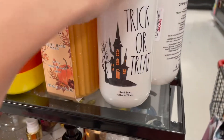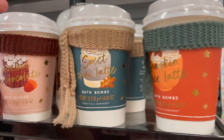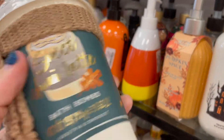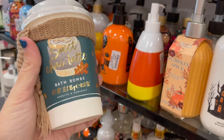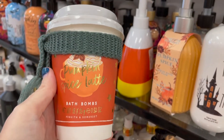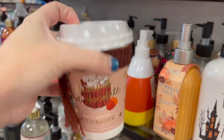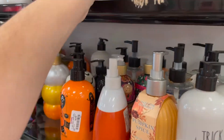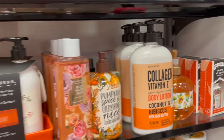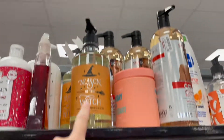They have all the super cute hand soaps for fall and autumn — 'Trick or Treat,' looks like Rae Dunn. But what I'm loving right now — checking these out — they're little coffee cups, $6, but they're bath bombs! 'Sweet Chai Latte' — how cute is this to give a teacher or co-worker, just to say happy Thanksgiving, I'm grateful for you. 'Hazelnut Hot Chocolate' — I would love to get one of these as a gift, I think they're adorable.